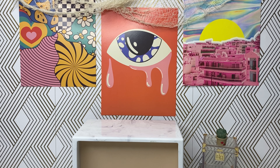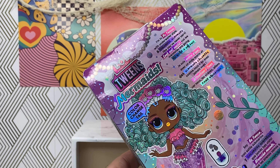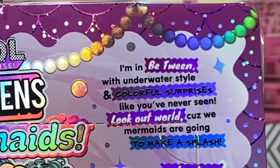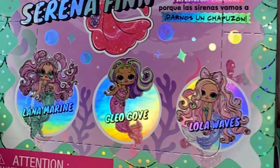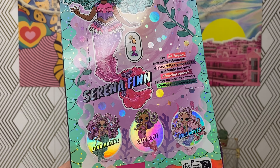I want to start with Serena. These are $14.99 and I got her off of Amazon, and I know they're also available at Target. The box mentions underwater style and colorful surprises like you've never seen before. Alongside the mermaid series we get Lana Marine, Cleo Cove, and Lola Waves. I don't know who I'm gonna get next — I'm thinking Lola.